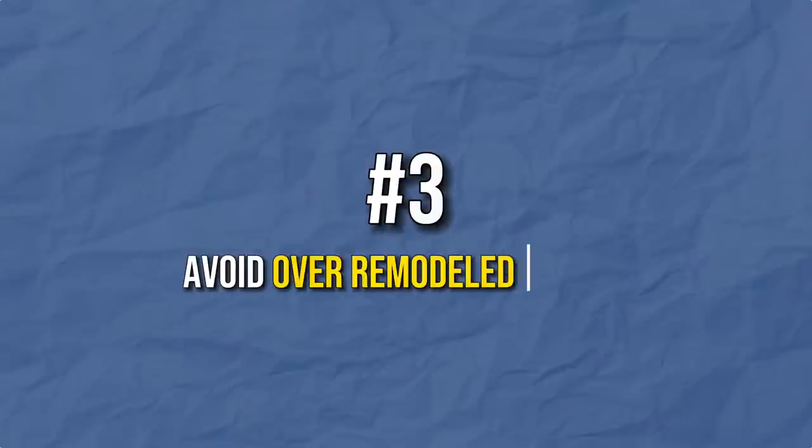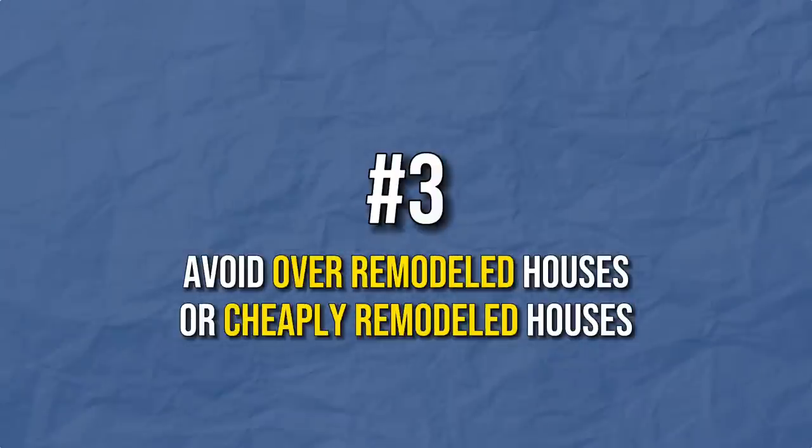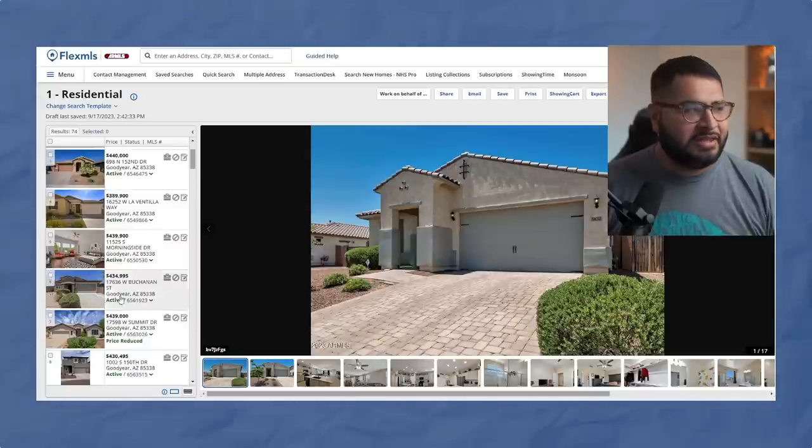The last type of house you should try to avoid is actually two types: over-remodeled houses or cheaply remodeled houses. You might need an eye to really get an idea — but you're buying a house with me and our relationship is pretty serious, so I've got your back. If you're good you might be able to spot it in the photos, but if not, don't worry — you will eventually get there.